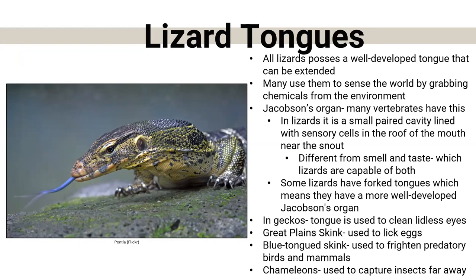In geckos, for instance, they do not have a forked tongue, but they use it for other purposes — they don't have eyelids, so they use their tongue to wet and clean their eyes. There's an animal in Australia called the blue-tongue skink, which has a bright blue tongue — when threatened, they stick it out to deter predators like birds or mammals. We have a great plains skink in Nebraska that uses its tongue to lick its eggs to prevent fungus. And chameleons — classic example of a long-tongue lizard — shoot out that sticky tongue to grab food and pull it back in. Very different uses across 5,000 different species of lizards.